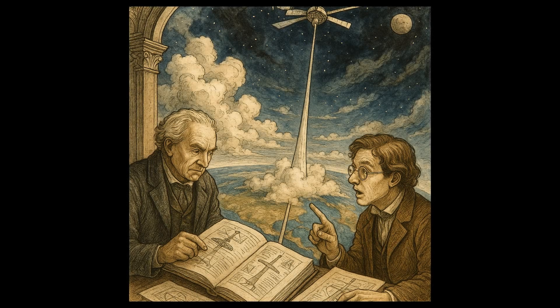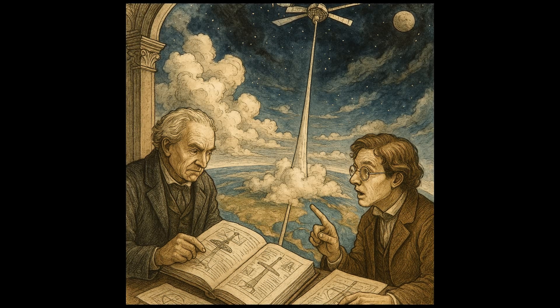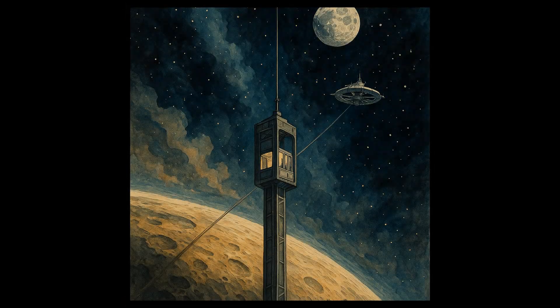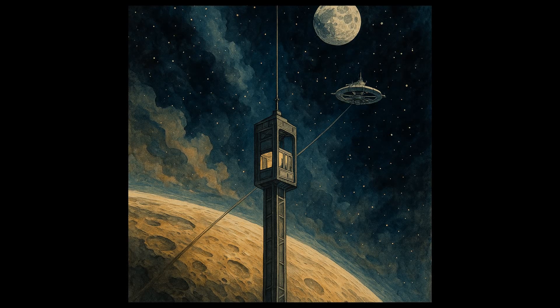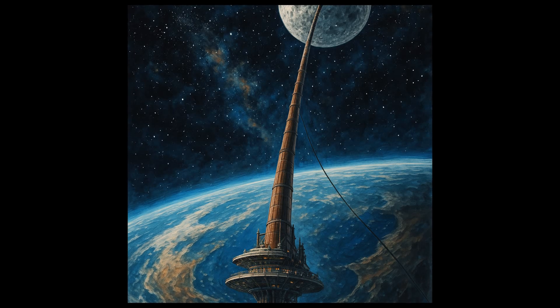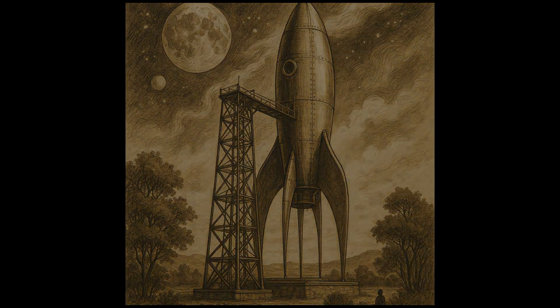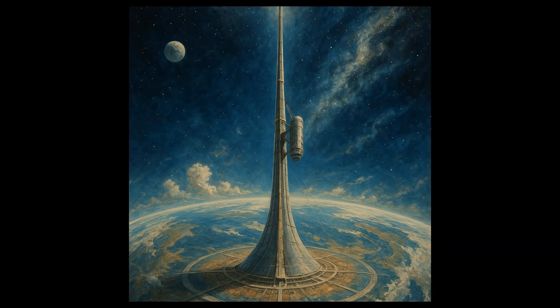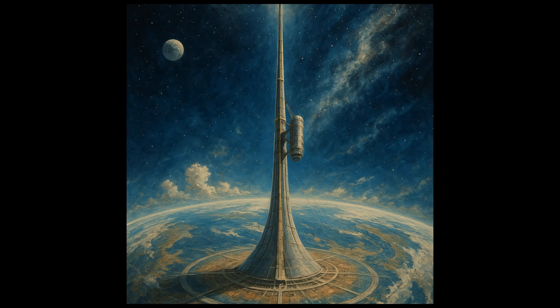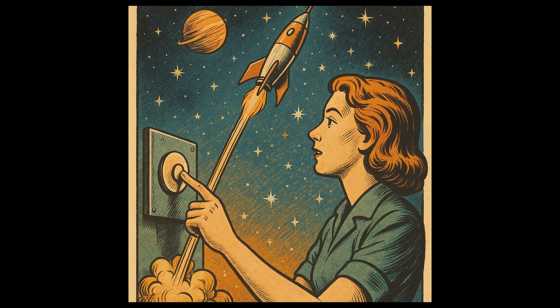Chapter 1: The Theory of Space Elevators — A Glimpse into the Future. Ever wonder what it would be like if we could simply take an elevator to space? The notion of a space elevator is a fascinating one, and it's rooted in real science. Developed by Russian scientist Konstantin Tsiolkovsky in the late 19th century, the Theory of Space Elevators proposes a colossal structure reaching from Earth's surface into space, theoretically making space travel as simple and accessible as pushing a button.